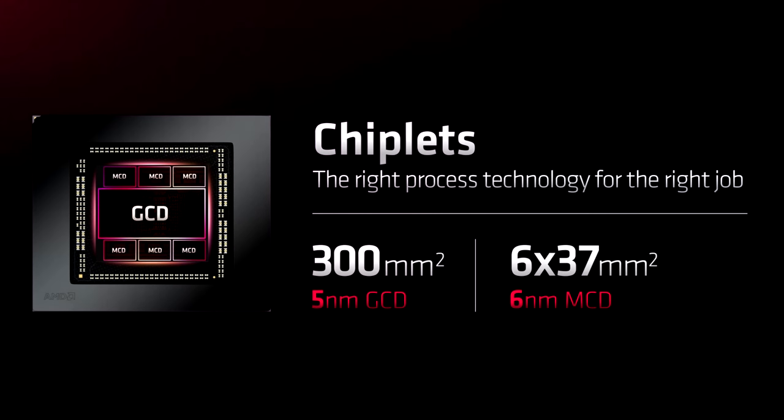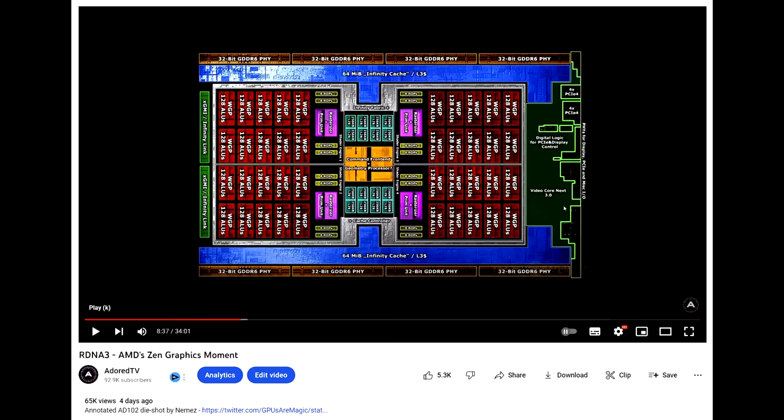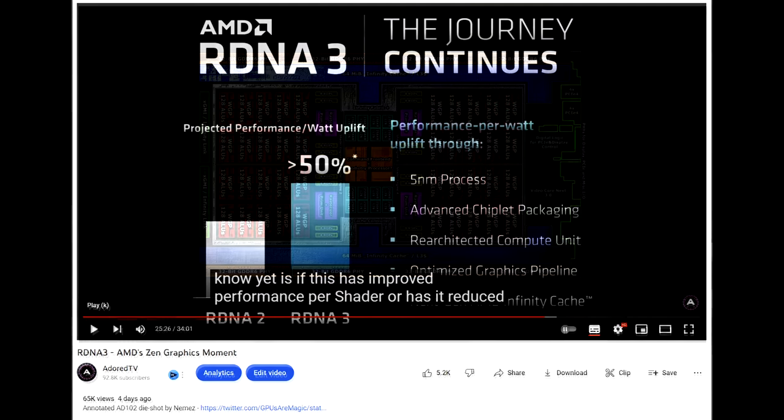As detailed in my last video, RDNA3 is indeed a chiplet architecture, with a 5 nanometer graphics compute die, and either 5 or 6 memory cache dies on 6 nanometers. I'm not gonna go over all that stuff again, so feel free to check out my previous video. Also in the previous video, I mentioned that RDNA3's compute unit had changed from RDNA2, with a huge increase in shader count.